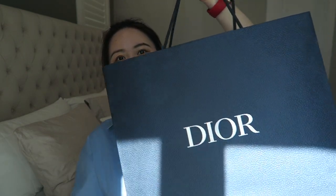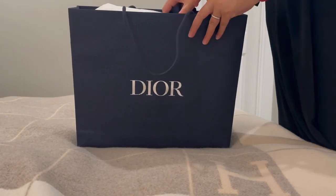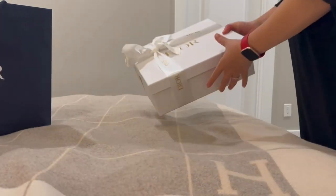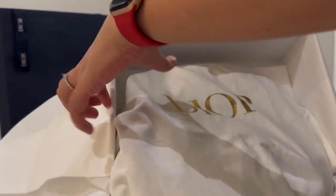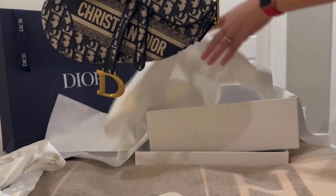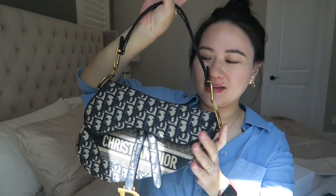That's why I thought, what could be better for an underarm bag than a Dior saddle bag? It comes in this beautiful blue-colored Dior bag — and here is my beautiful Dior saddle bag unboxed. This is the regular size, not the mini.